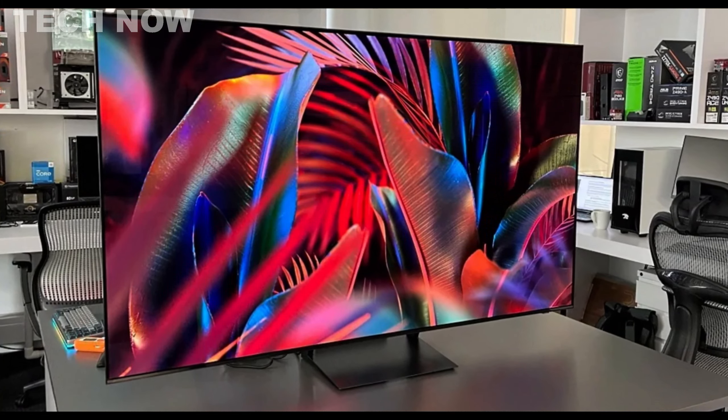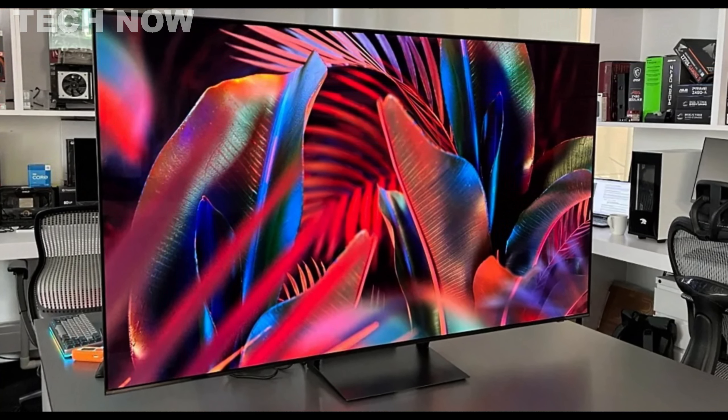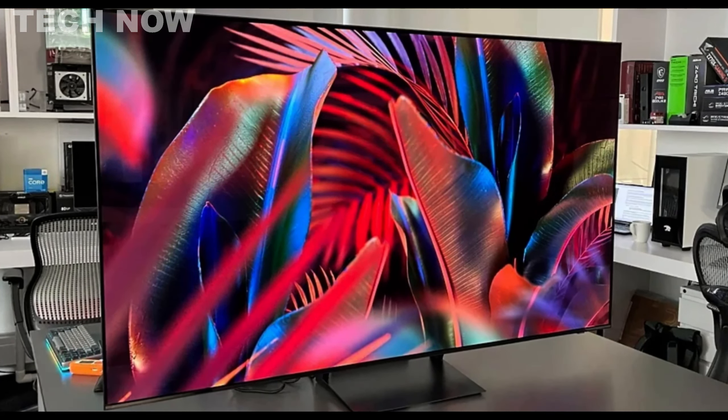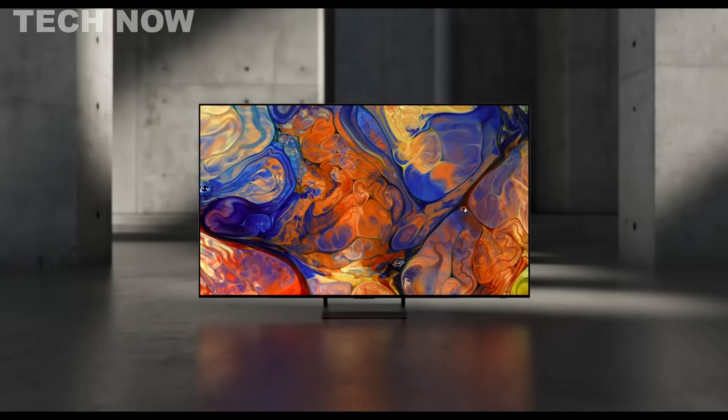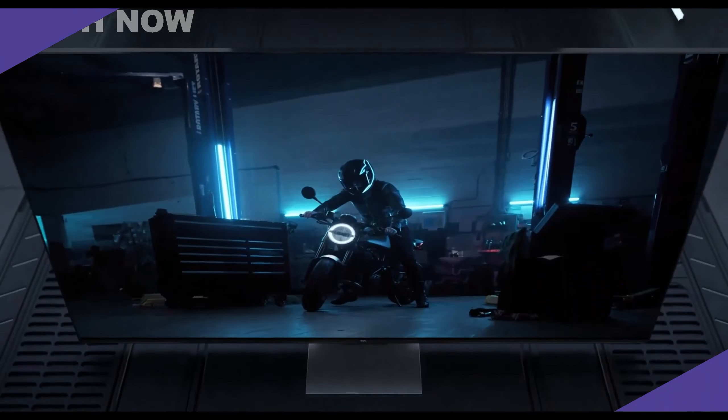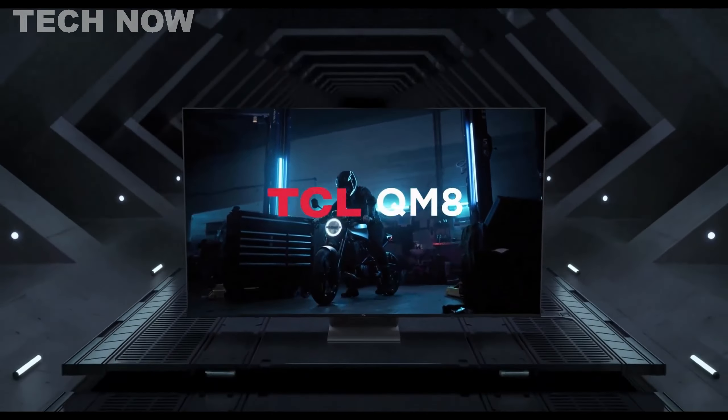What sets the S90C apart is its balance between performance and affordability. It offers impressive picture quality and functionality, making it a compelling choice for consumers seeking top-tier visuals without breaking the bank. Overall, the Samsung S90C OLED TV stands out as a fantastic option, offering a captivating viewing experience at a reasonable price point.